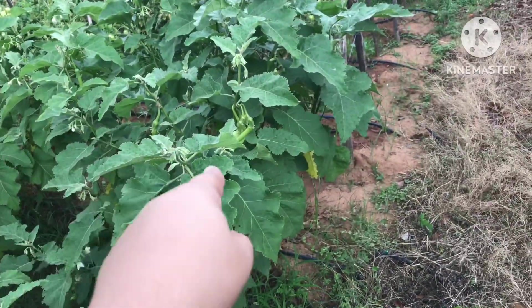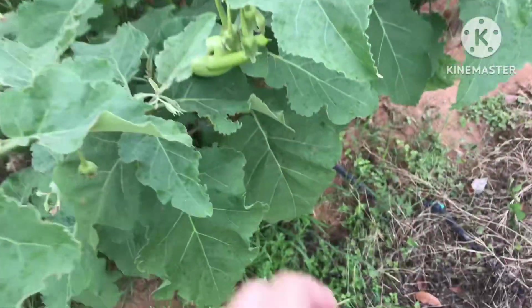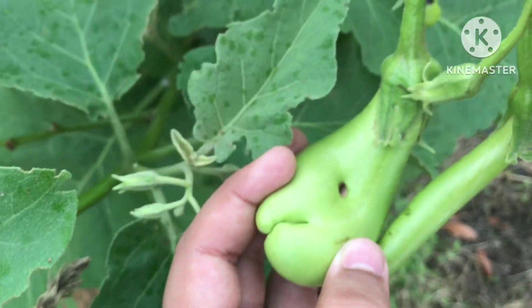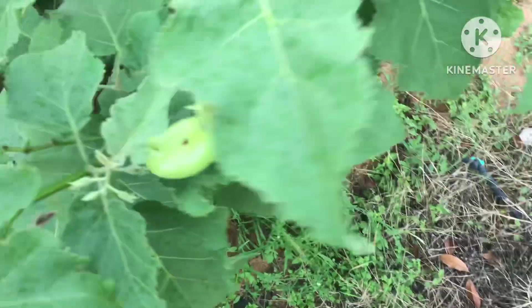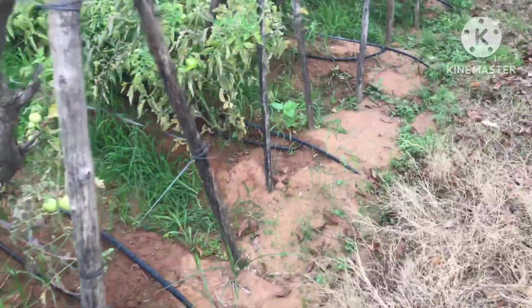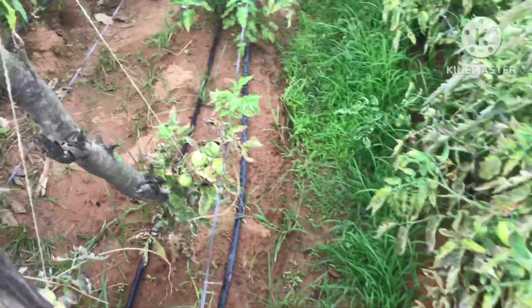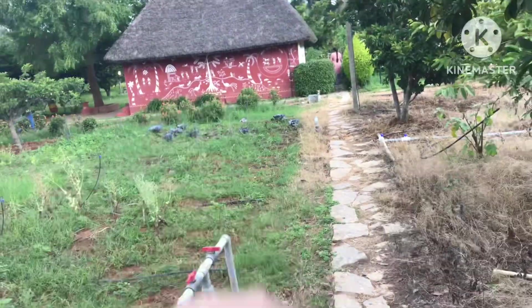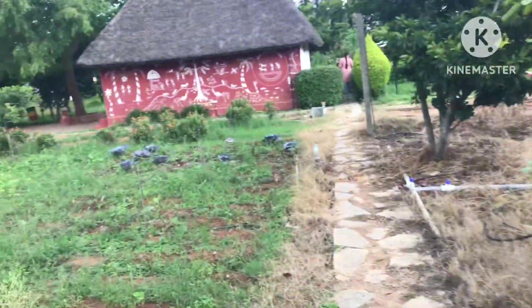Now oh my goodness — you see that? This is a brinjal plant. There are some pests eating it, but see how cute it is. And here's the tomatoes field over here — very cute! Let's go further and there are some blackberry-like things over there, let's go check them out.